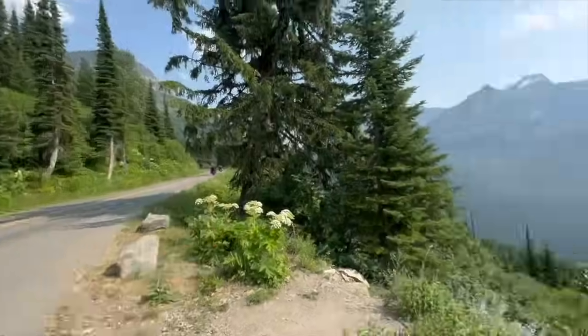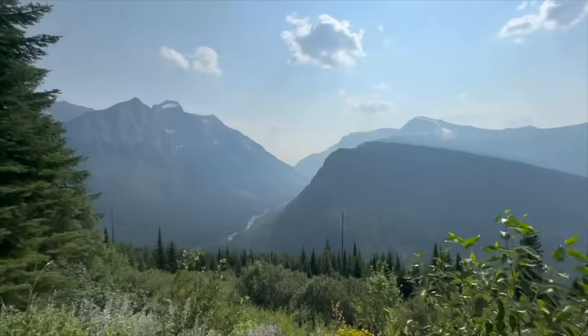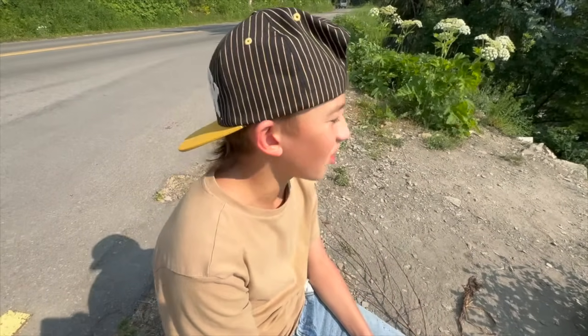Convoy riders going by left and right. It's a little smoky out here because of the fires they've been having, but even with the smoke it's still absolutely breathtaking up here. What do you think? I think that's a long ways down. It is.